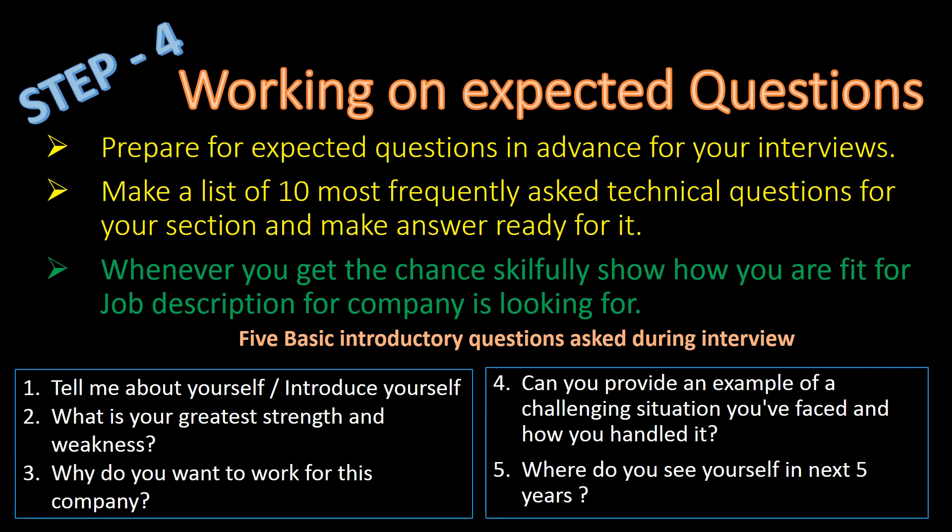Step 4: Working on Expected Questions. Prepare for expected questions in advance for your interviews. Make a list of 10 most frequently asked technical questions for your section and have answers ready for them. Whenever you get the chance, skillfully show how you are fit for the job description the company is looking for.